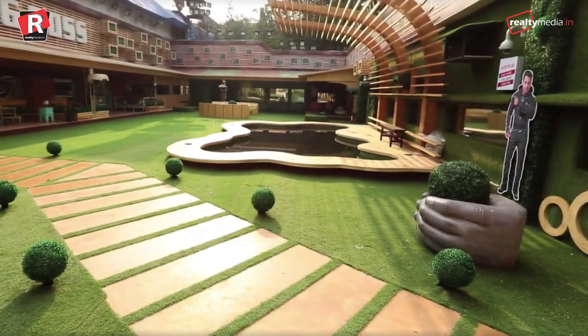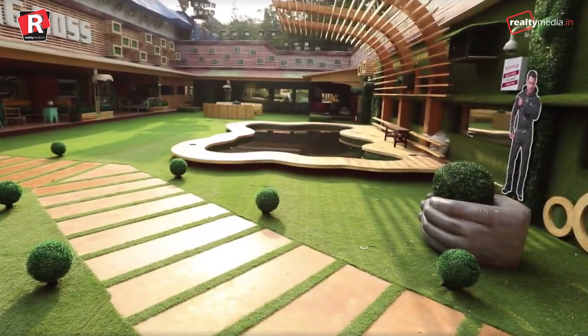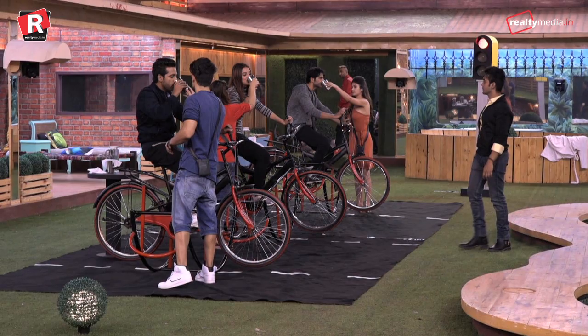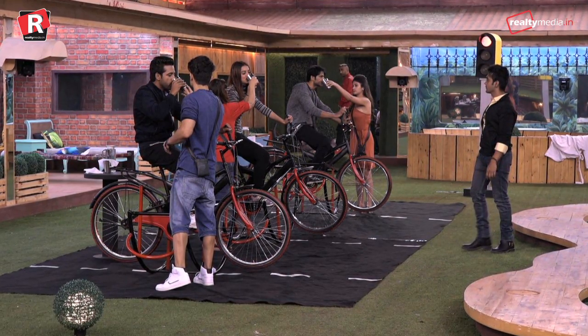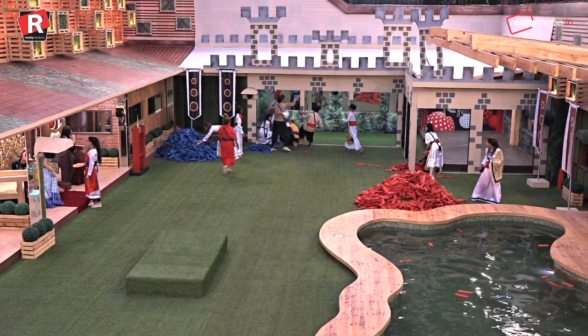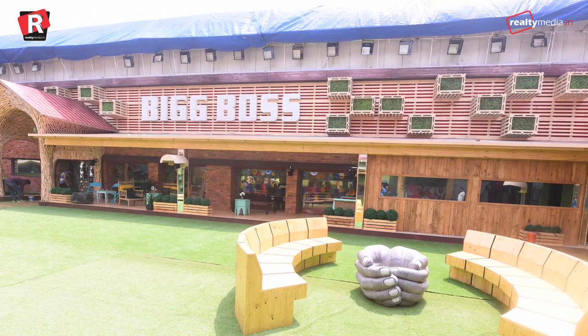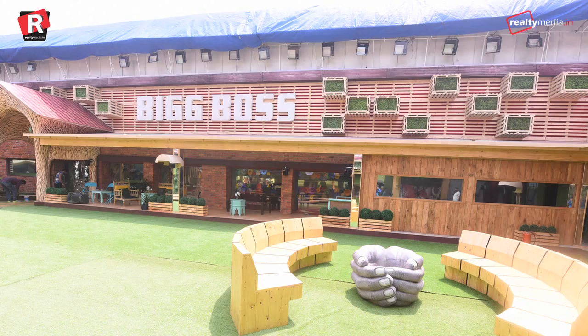The moment we enter the territory of the Big Boss house, we witness lush lawns. This is the area where we see all the contestants struggling in their tasks. The whole lawn area is covered with colorful cushions and tables, wooden benches, a mini pool, and a gym.